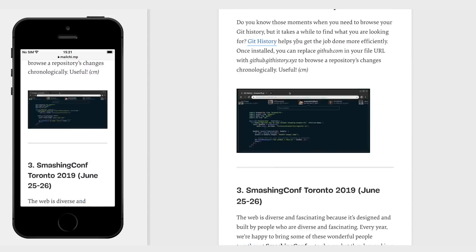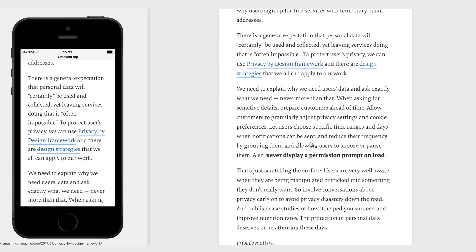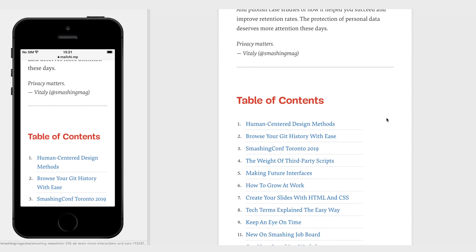They're really letting the content speak for itself and using supporting images when they make sense — but not for every section. I think this is a really good example to look at if you have a lot of content to put out on a weekly basis.